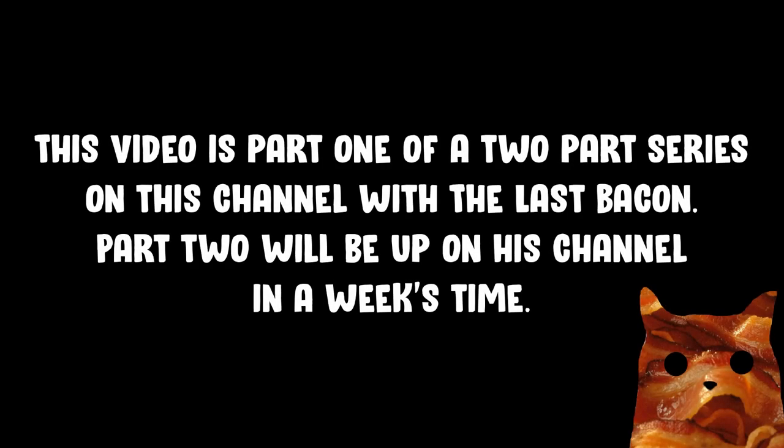This video is part one of a two-part series on this channel with the Last Bacon. Part two will be up on his channel in a week's time. Also, this video does contain spoilers from Subnautica.